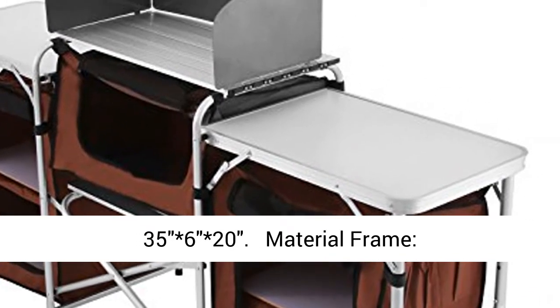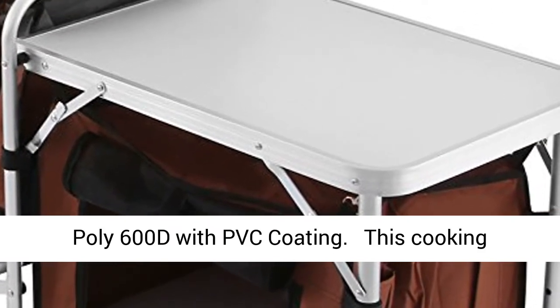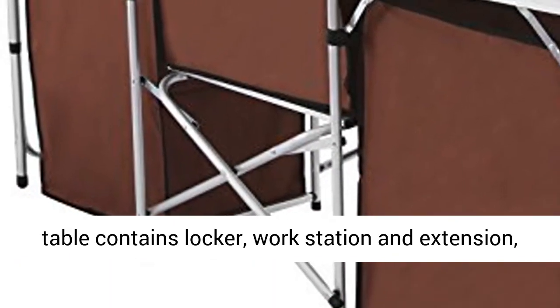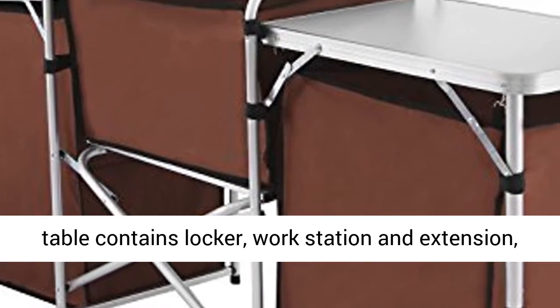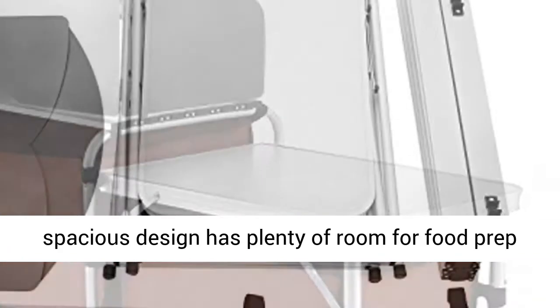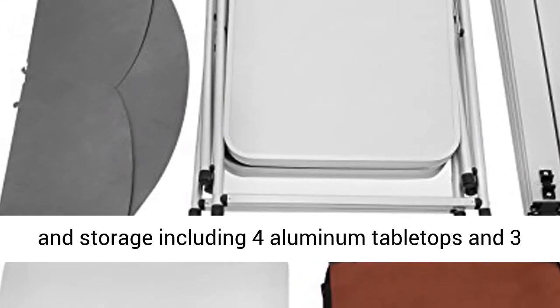Pack size: 353 × 63 × 203. Material frame: 19mm aluminium pipe. Fabric: poly 600D with PVC coating. This cooking table contains a locker, workstation, and extension — all you need as a kitchen table.